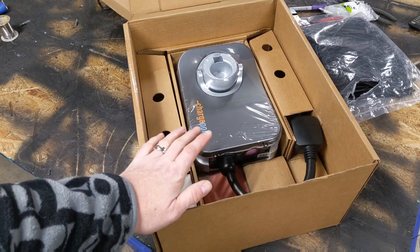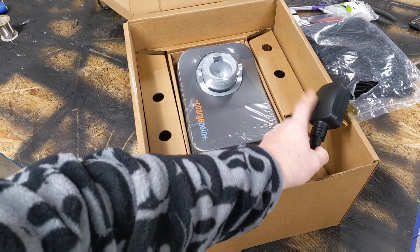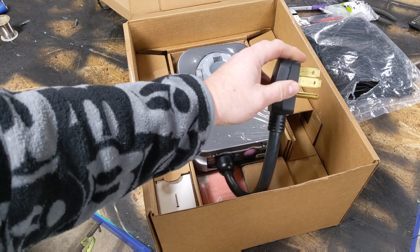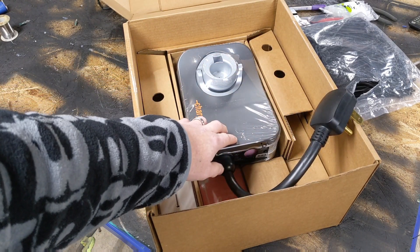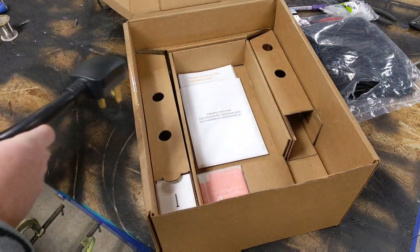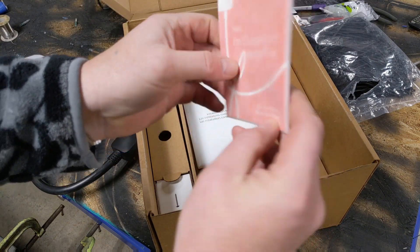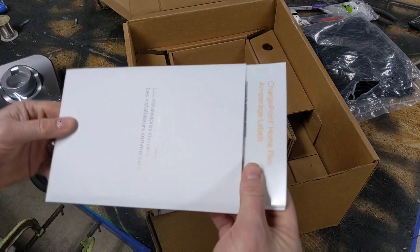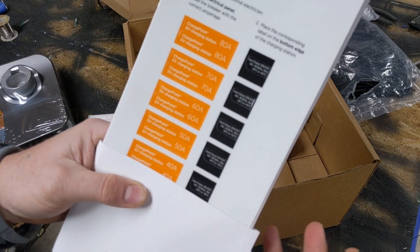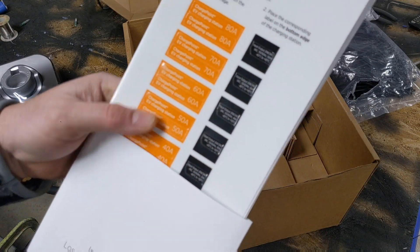I want to do a quick unboxing so you know what to expect when you buy this. You get the charge controller, and there are a couple of different cord or plug options depending on how you order it. This one has the NEMA 14-50. We're not going to use that in the garage — we'll hardwire as per instructions since I don't have 50 amp service. There's also a small manual. In the documentation are some labels that are handy: if you want to use a 50 amp charge, you know you need an 80 amp breaker, so you can use them as a quick reference.